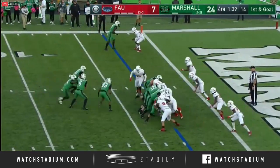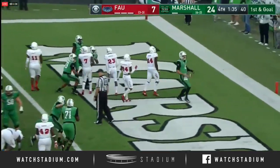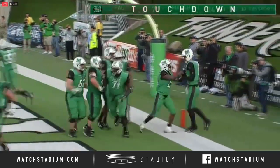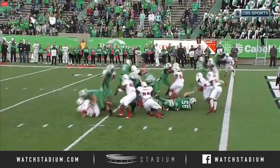Pistol formation — Tops will keep it — Tops is in, touchdown Marshall! The finishing touch for the Thundering Herd. They keep it on the ground, they get it in the end zone. It's a little zone read — great job, everyone goes down.